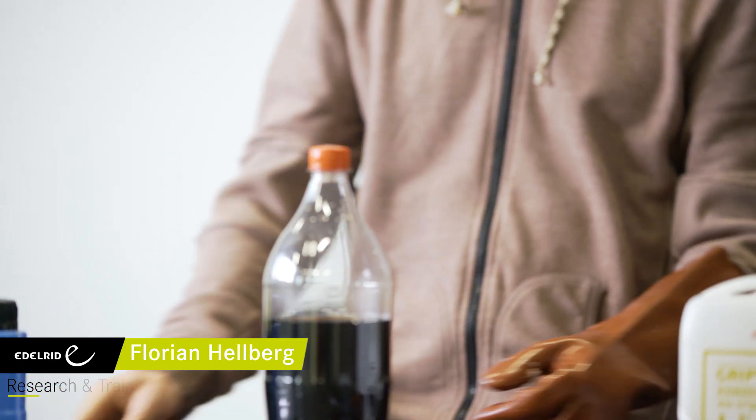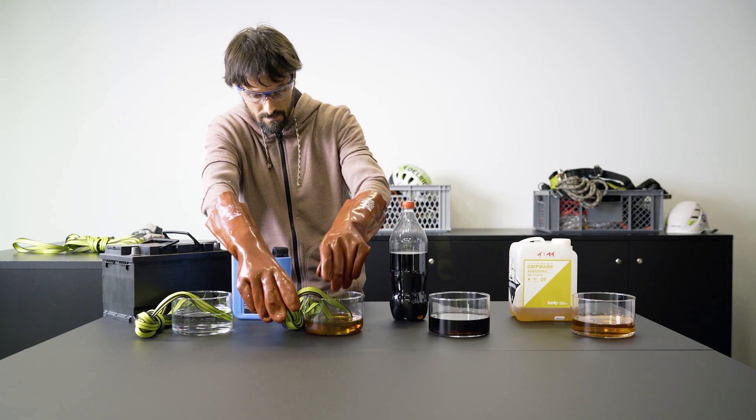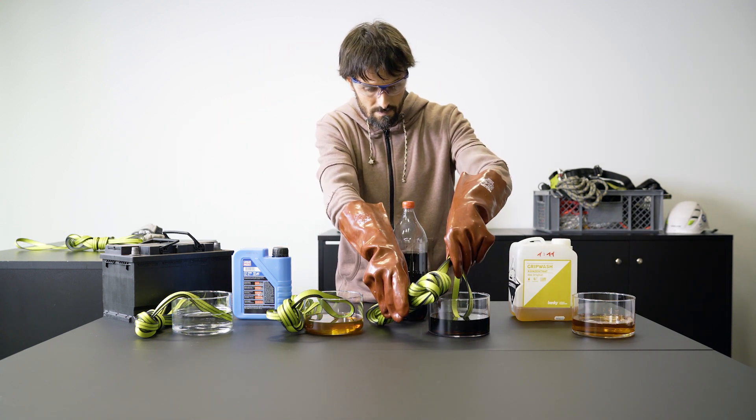Welcome to the Edelrit knowledge base. Textile materials are susceptible to contact with some substances. In this clip we will take a closer look at which substances are particularly sensitive.